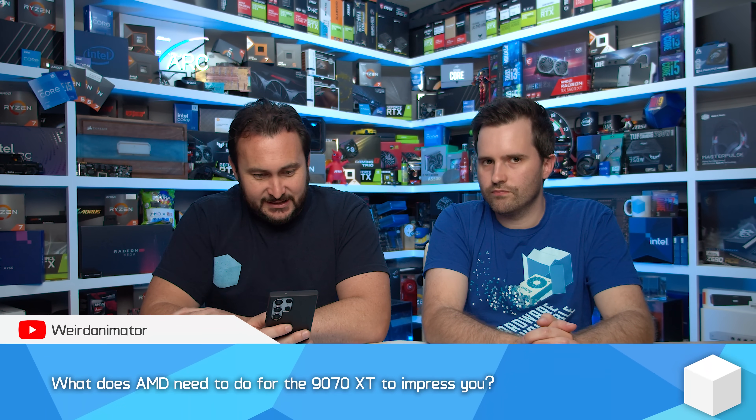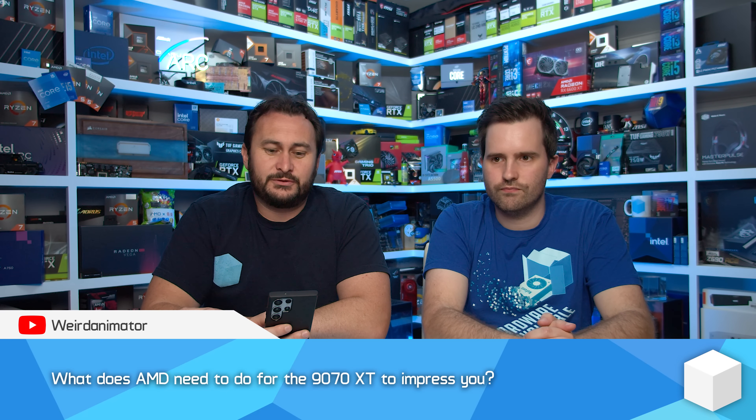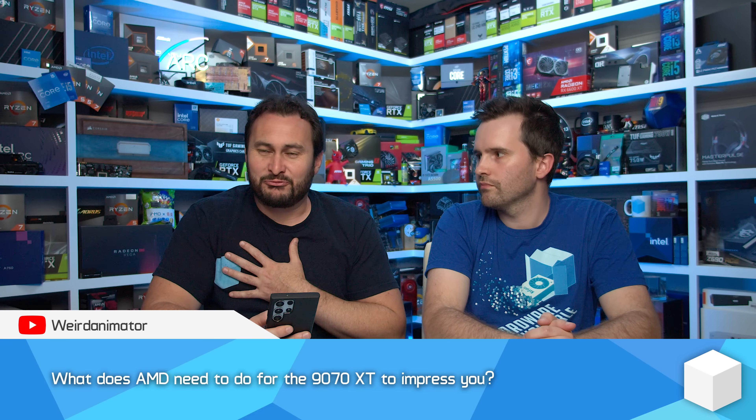What does AMD need to do for the 9070 XT to impress you? First of all, you're asking what it needs to do to impress me, but realistically it doesn't need to impress me — it needs to impress gamers. If I'm impressed then gamers will possibly be impressed too.